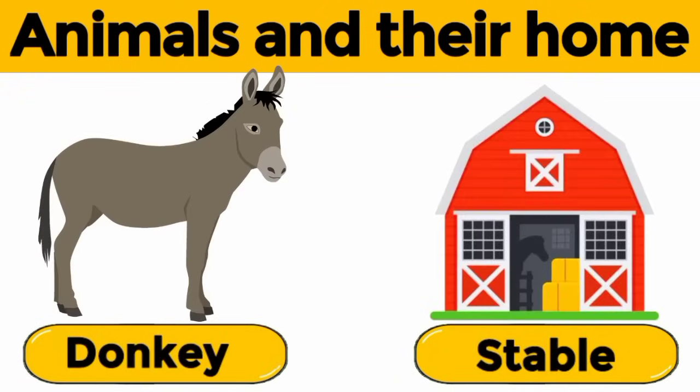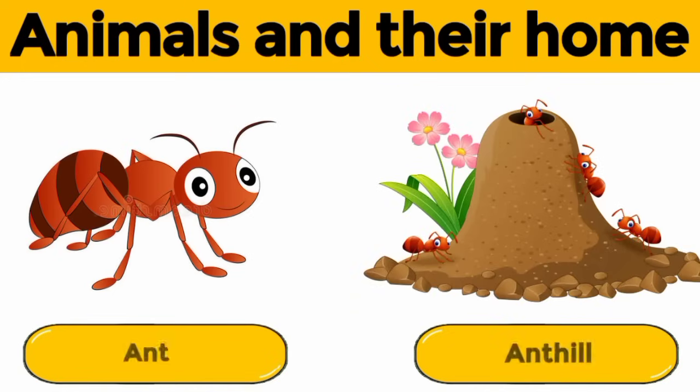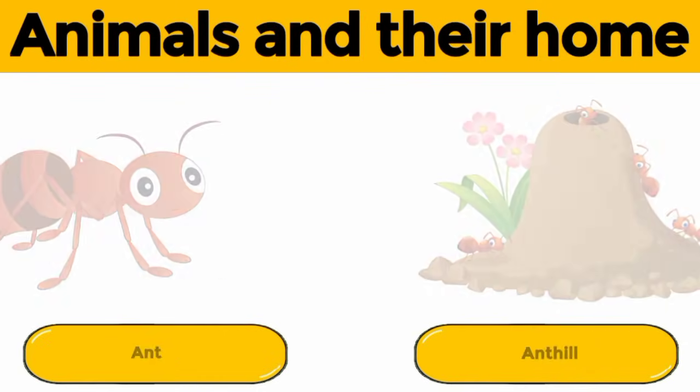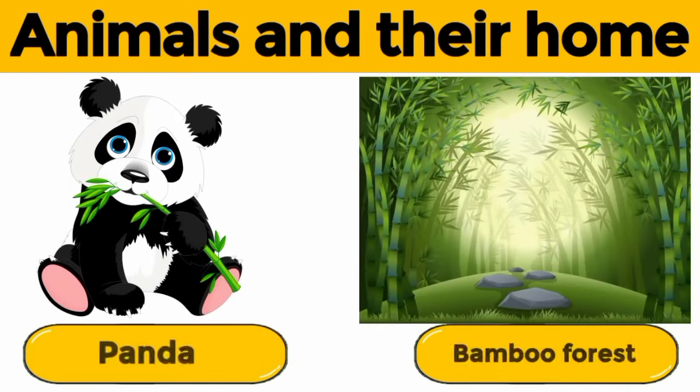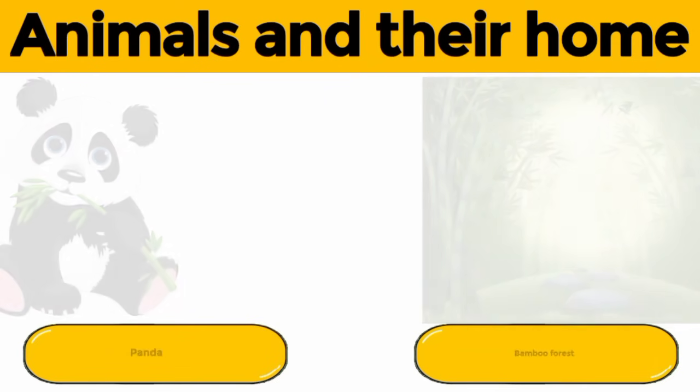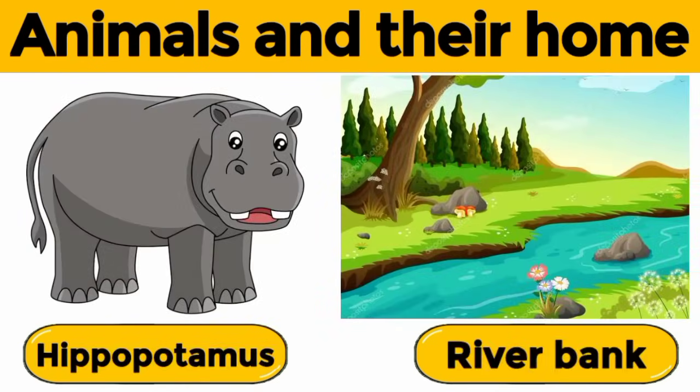Donkey. A donkey lives in a stable. Ant. An ant lives in an anthill. Panda. A panda lives in a bamboo forest. Hippopotamus. A hippopotamus lives near river banks.